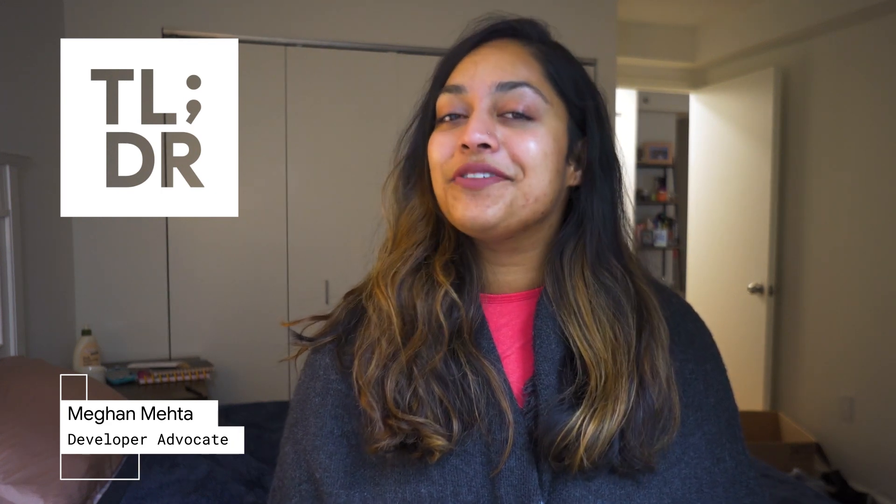Hi, I'm Megan for The Developer Show. This is your weekly update on the coolest developer news from Google.